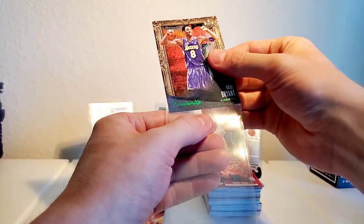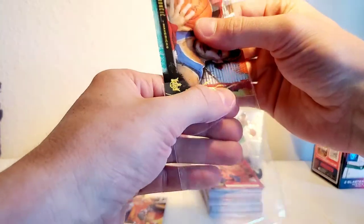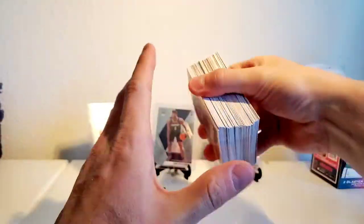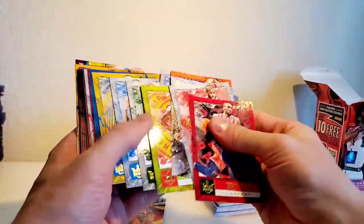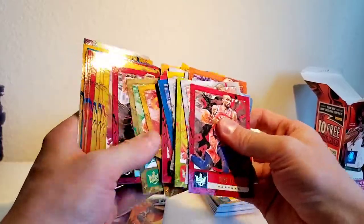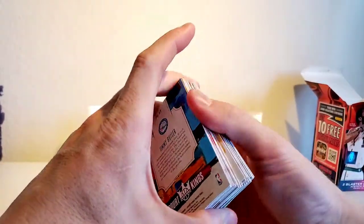Rest in peace Kobe Bryant for sure - sleeve him up right away. Both of these guys. So that concludes the Court Kings 2018 break. Decent looking cards but my review would be that they're kind of flimsy - super thin in comparison to Prism or Mosaic - and kind of repetitive. I got a lot of dupes of the same card. For the price, I'm not sure about the value for what you get.